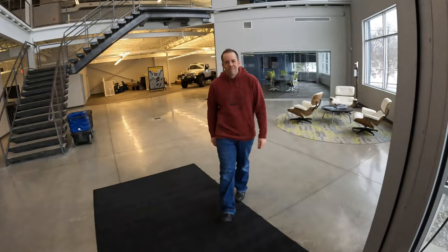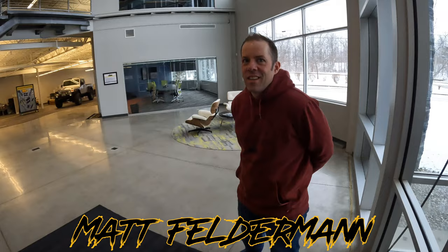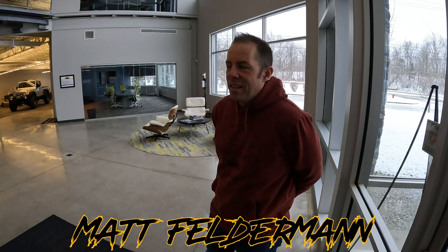This is Matt Felderman. What is your job here at AEV? I am the marketing manager here at AEV. I've been here going on 11 years. You're going to take us through a tour. Lead the way, for sure.